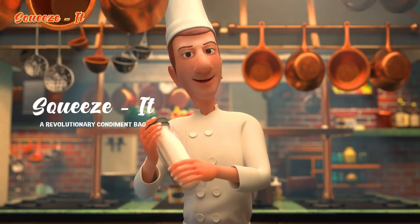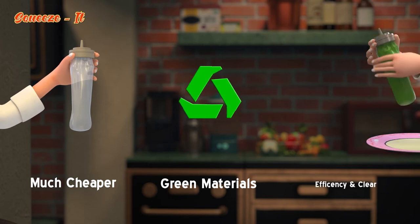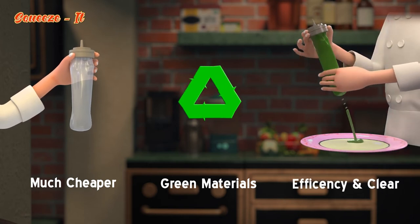A revolutionary condiment bag is much cheaper than the container itself, made entirely of environmentally friendly green materials, and offers savings, efficiency and cleanliness.